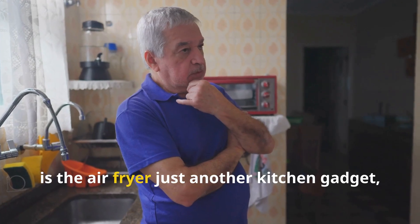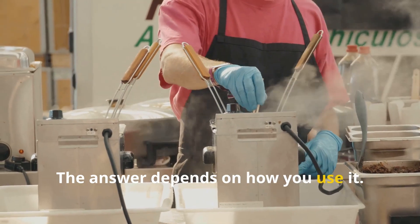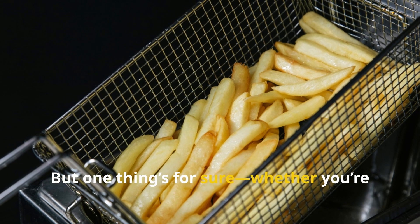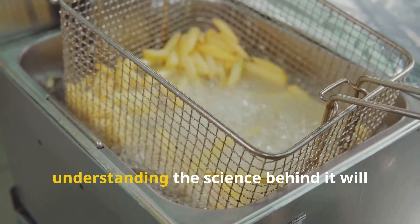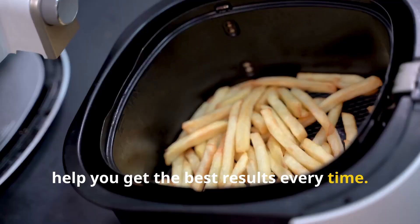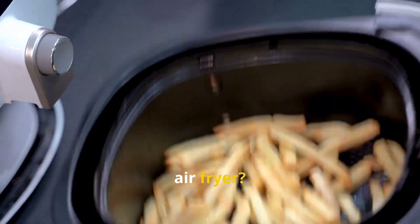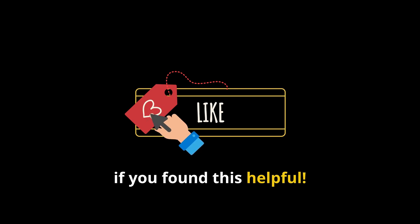So, is the air fryer just another kitchen gadget, or is it a true game changer? The answer depends on how you use it. But one thing's for sure — whether you're making fries, wings, or even reheating pizza, understanding the science behind it will help you get the best results every time. What's your favorite thing to cook in an air fryer? Let me know in the comments and don't forget to hit that like button if you found this helpful.